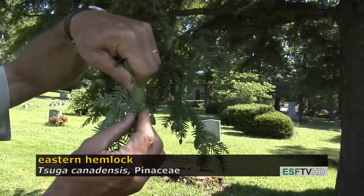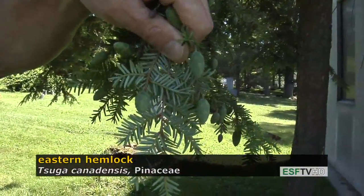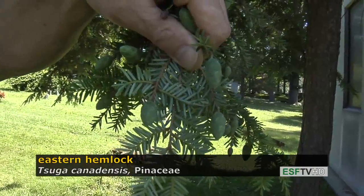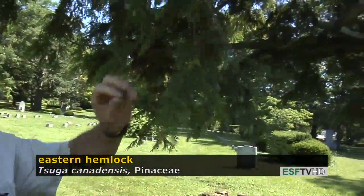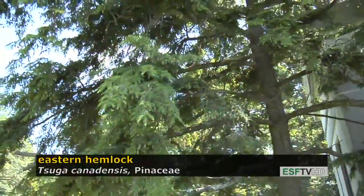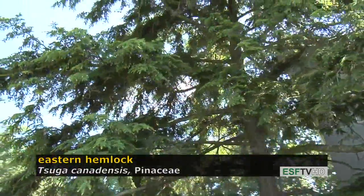The cones are very small — of course they're not opening up yet — and when they do open up they'll be a very brown in color. Eastern hemlock has a beautiful form, a graceful habit. It can also be sheared; it's a good hedge plant.